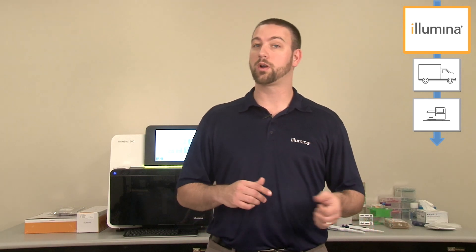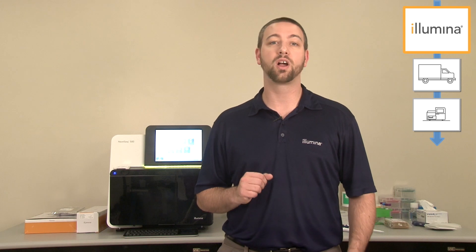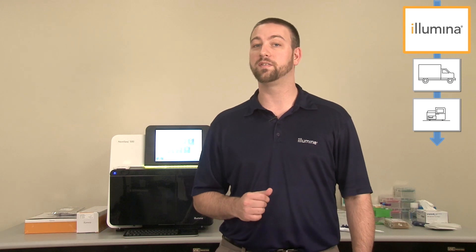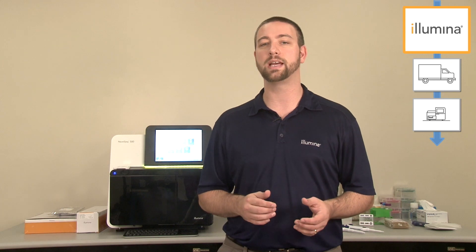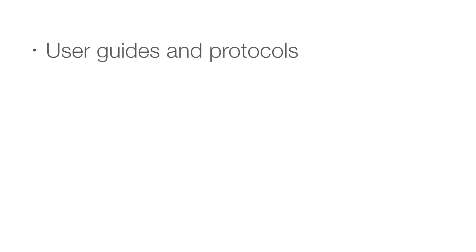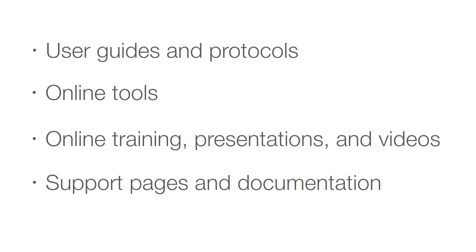Shortly after your order is processed and a welcome letter is sent, your local field application scientist or FAS will contact you regarding training needs and scheduling. Depending on your region your FAS may also schedule a pre-installation conference call. This will allow him or her to adapt the applications and instrument training to the needs of your lab, as well as provide links to user guides and protocols, online tools such as a coverage calculator or the library prep kit selector, online training presentations and videos, and instrument specific support pages and documentation.